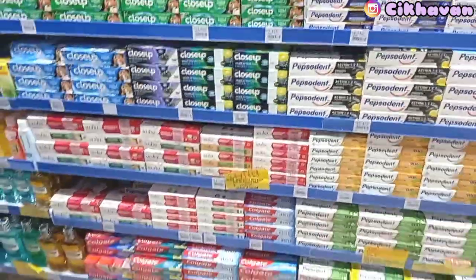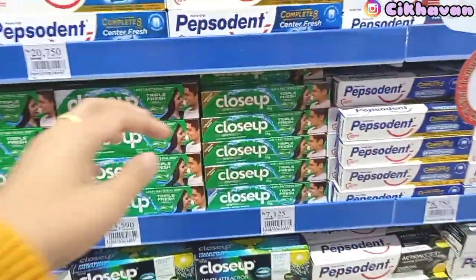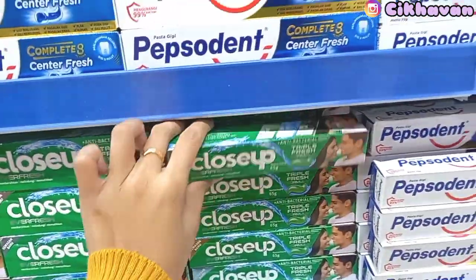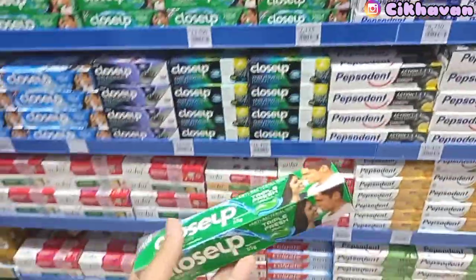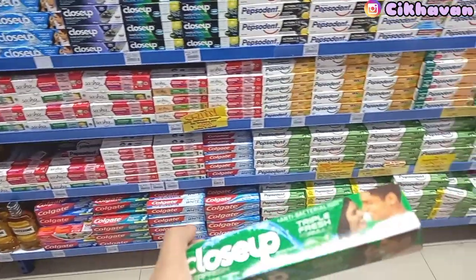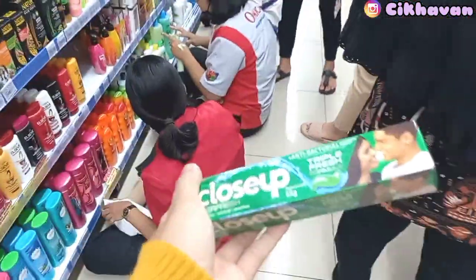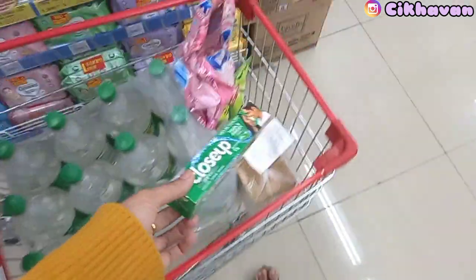Ini aku ada di lorong pasta gigi. Kebetulan pasta gigi di rumah habis karena bulan kemarin memang gak beli. Aku ambil yang merek Close Up, harganya 7 ribu. Biasanya yang besar suka promo, tapi ini enggak, jadi yaudah aku ambil yang kecil aja.